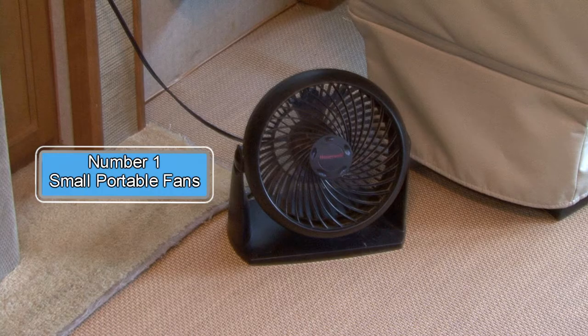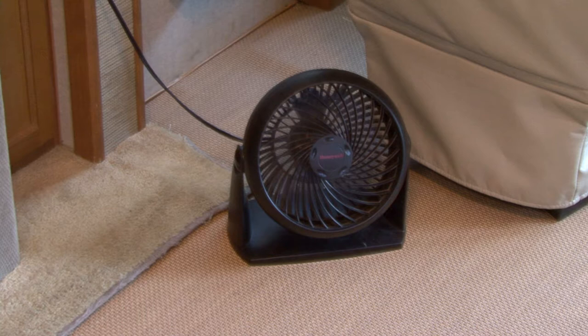Number one: small portable fans. We take several small fans with us on hot weather RV trips. They can be used anywhere in the RV and they do a great job circulating the air and keeping you cool.